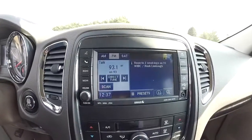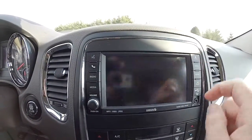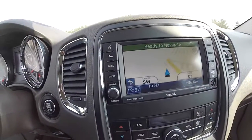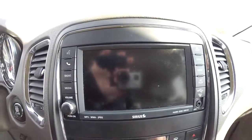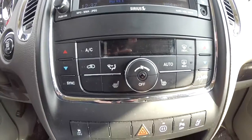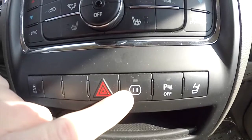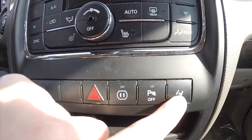Uconnect 430 with navigation — it is Garmin based. It also has a park view backup camera with guidance lines, dual zone electronic climate control with heated front seats. Also have your stability control, switch for your 115-volt power outlet, park sense parking sensors, and your headrest dump.